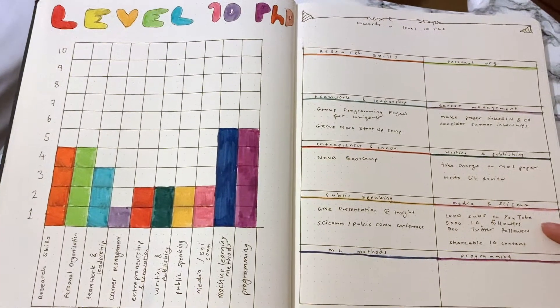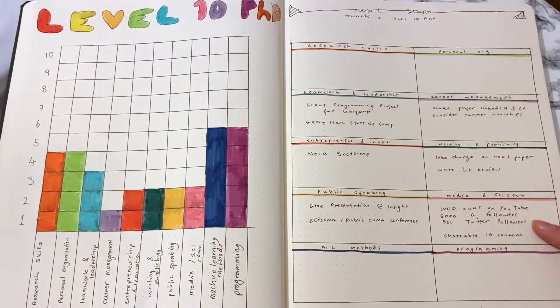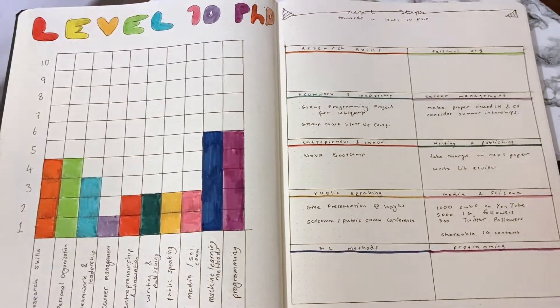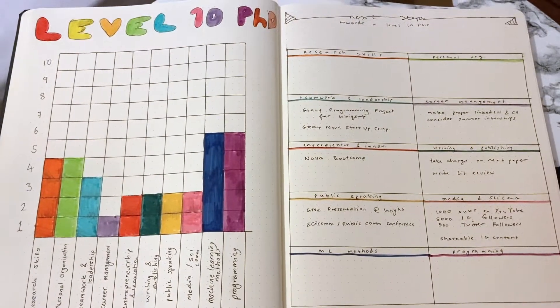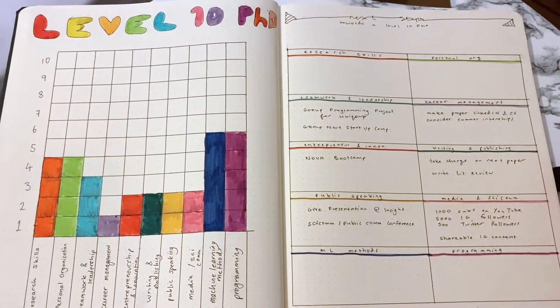I also have to get to 5000 Instagram followers and 500 Twitter followers, and to create shareable Instagram content related to doing a PhD. I will have my Instagram and Twitter linked down below if you'd like to follow me on those.